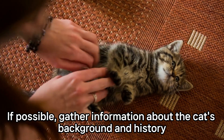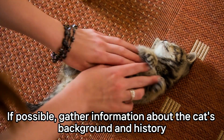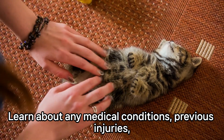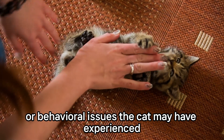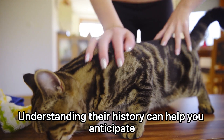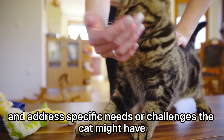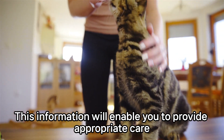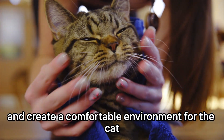If possible, gather information about the cat's background and history. Learn about any medical conditions, previous injuries, or behavioral issues the cat may have experienced. Understanding their history can help you anticipate and address specific needs or challenges the cat might have. This information will enable you to provide appropriate care and create a comfortable environment for the cat.